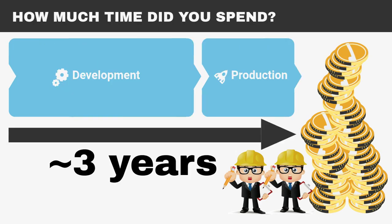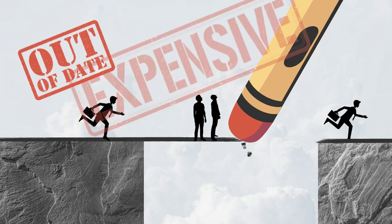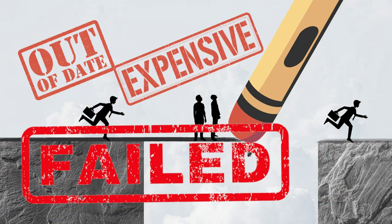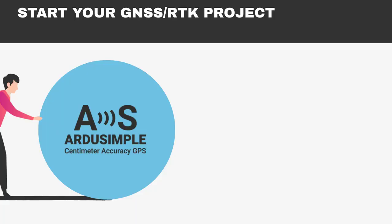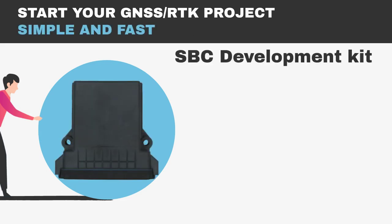And finally, after 3 years, your product is ready for sale. But by this time, the idea you started with may become out of date or too expensive because the competitors were faster or cheaper than you. So the idea you started with and the project you invested money and time in failed. But if working smarter is for you, RDSimple has a simple and fast solution to start your product with GNSS RTK.